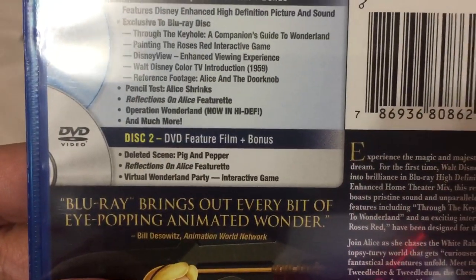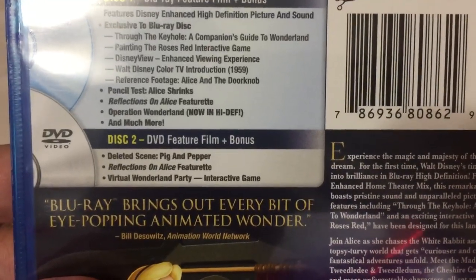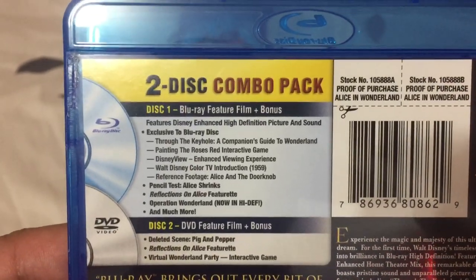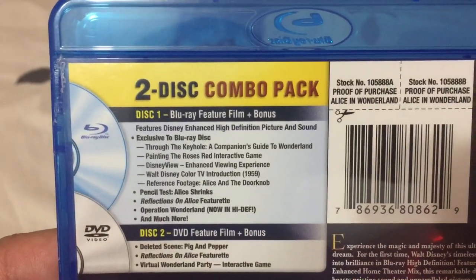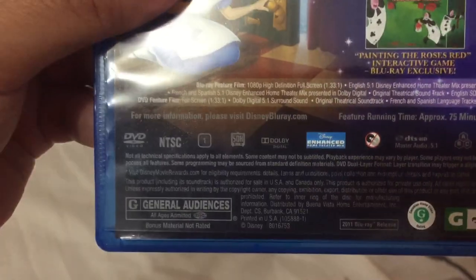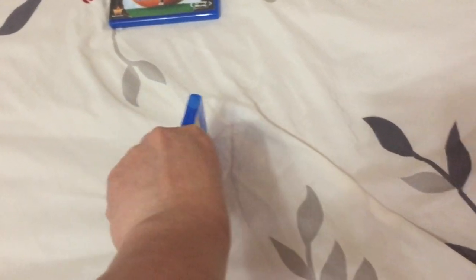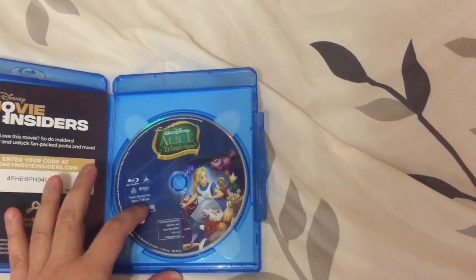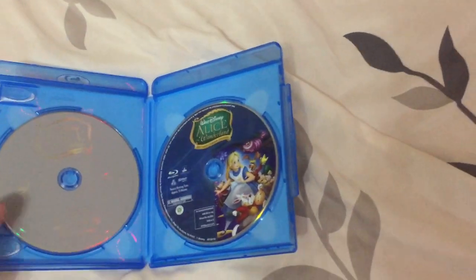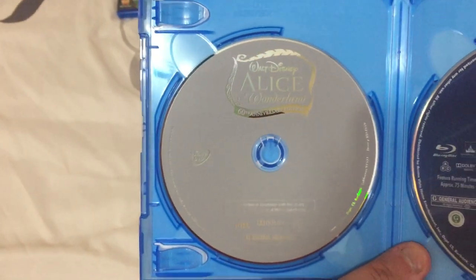"Blu-ray brings out every bit of eye-popping animated wonder," says Bill DeSowitz of Animation World Network, to this combo pack. If you want to read the bonus features, just pause and read to yourself. This is the Blu-ray and the DVD.